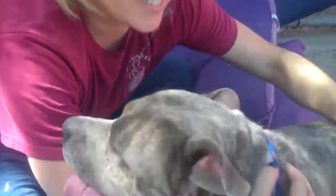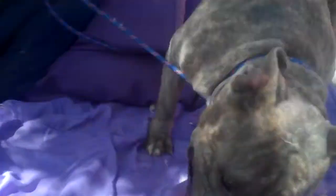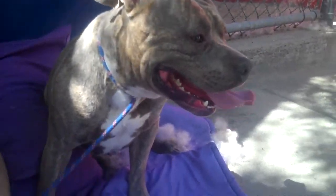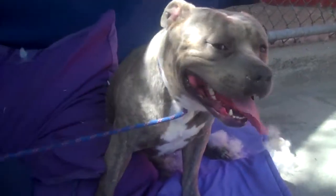This is Buster. Buster's ID number is 8503-1143 and despite looking like a meatball mix, Buster is actually a pitbull mix. He came into the shelter as an owner surrender on February 6th. He's two years old and we think he weighs about 55 pounds.